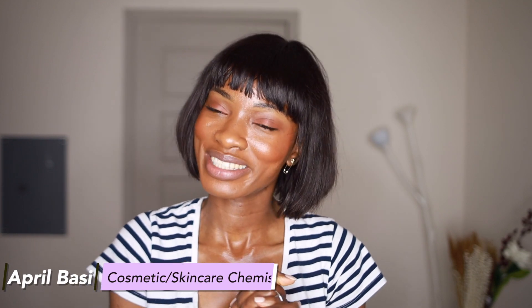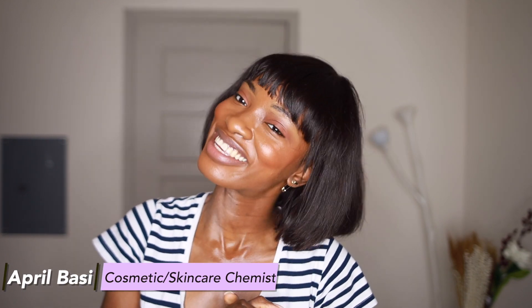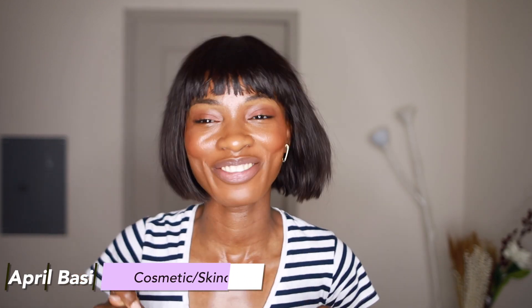Hey guys, if you're new here, I'm April. I'm a skincare and cosmetic chemist. I talk about all things skincare — back end, front end of all things skincare.